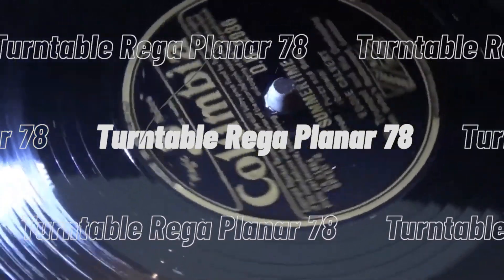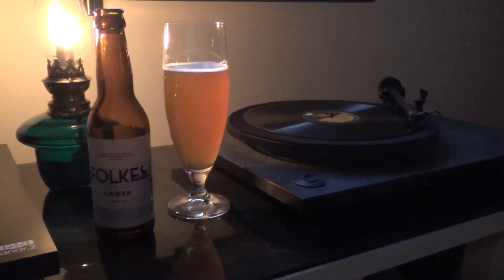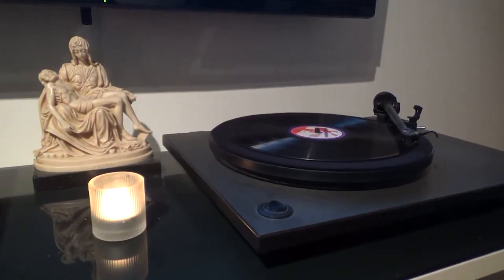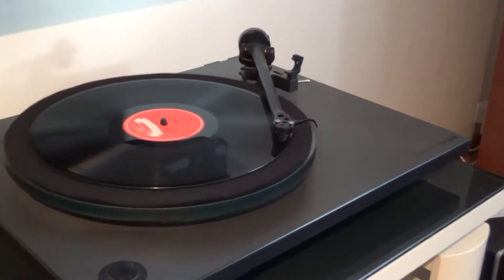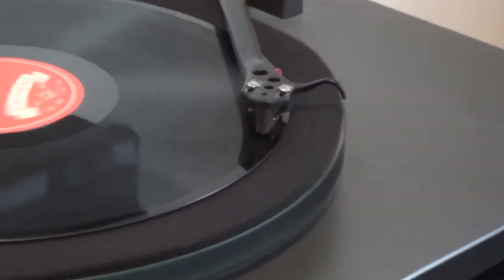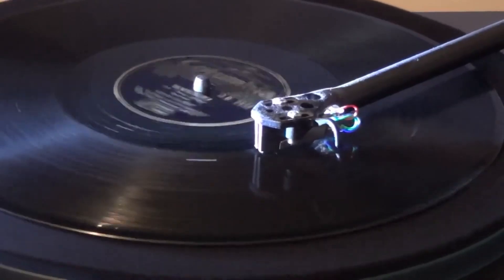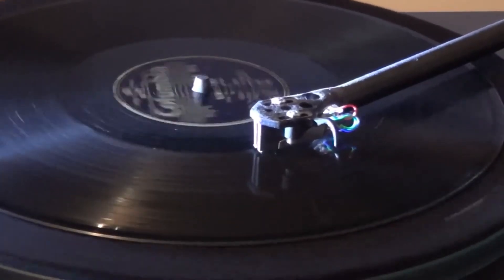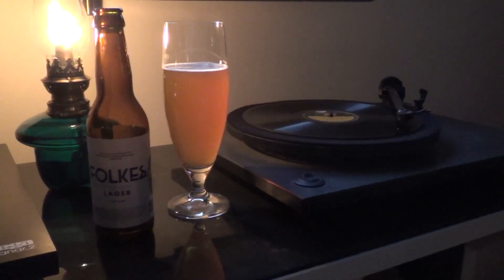The Turntable Reja Planar 78. This is a single-speed RP78 with hand-assembled RB220 Reja Tone Arm. The turntable is portable as it comprises lightweight, high-quality polymer vertical and horizontal bearings. The low-vibration and low-noise 24-volt motor comprises premium quality material. It is an updated version of the RB250 and aims to provide the most smoothing and soothing musical experience.